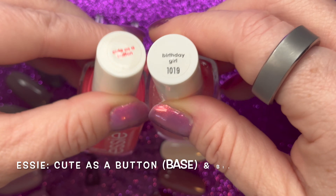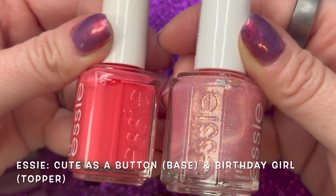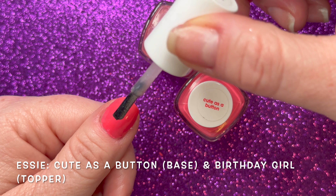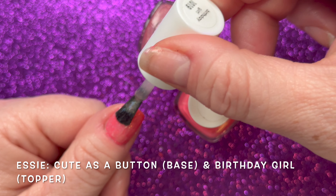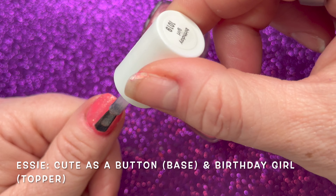Here I'm showing Cute as a Button on the base — also from Essie — with Birthday Girl on top as a topper. I said it would look stunning, and I am definitely going to say this is a beautiful topper. I highly recommend it if you see it in your drugstore or Walmart. It's just beautiful on top of deeper colors.